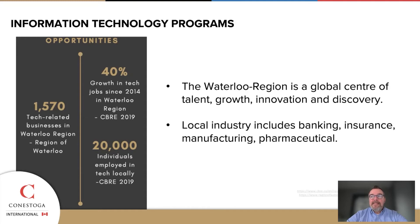Whether that's local areas in banking, insurance, manufacturing, or pharmaceutical, there are also a lot of smaller companies doing their own thing as well. We have graduates that get into larger organizations, but also midsize and smaller organizations. Some of our programs also lend themselves to becoming self-employed or working as contractors, so graduates can actually run their own business while still working with the local industry.